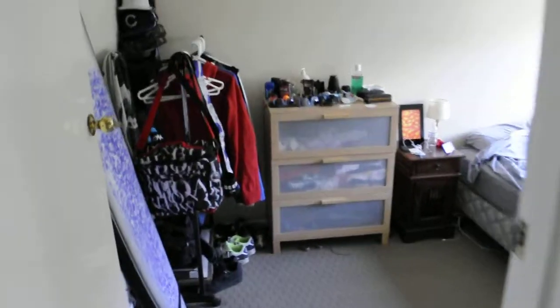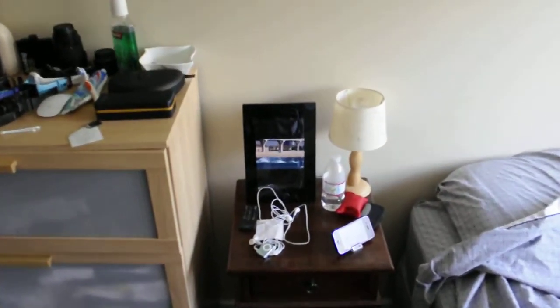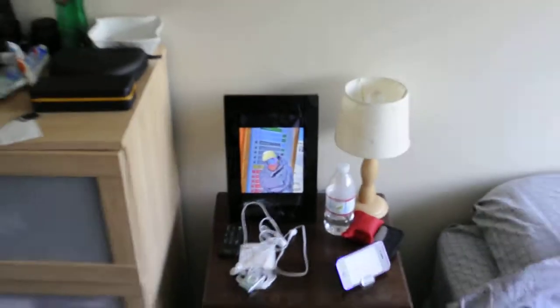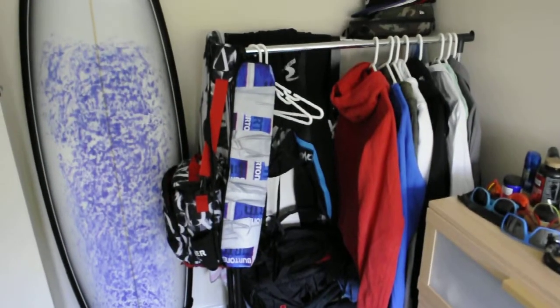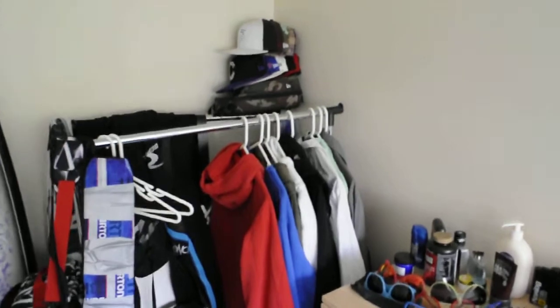I'll show you my room. There's my bed. Got my nightstand there with my photo frame — all the people that I missed back home. My dresser with all my stuff on it. Couple coolers. There's my surfboard. My hat collection and a few hoodies.